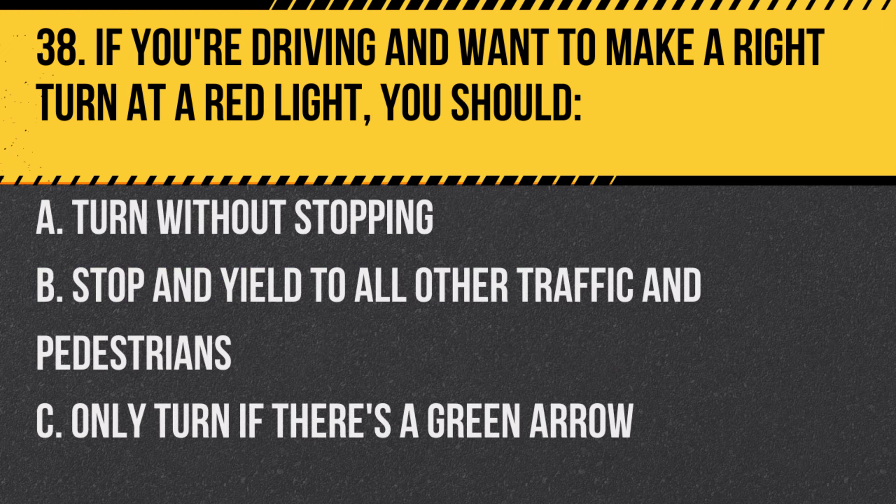Question 38. If you're driving and want to make a right turn at a red light, you should… A. Turn without stopping. B. Stop and yield to all other traffic and pedestrians. C. Only turn if there's a green arrow.